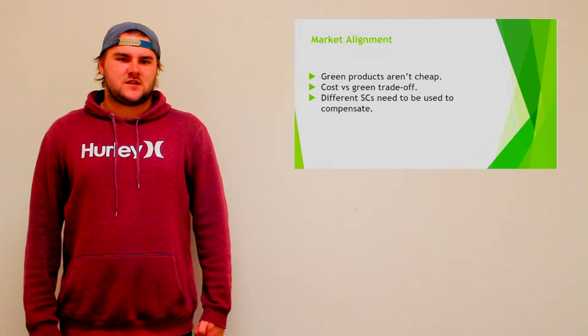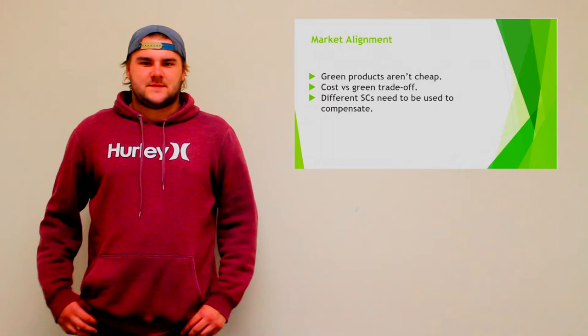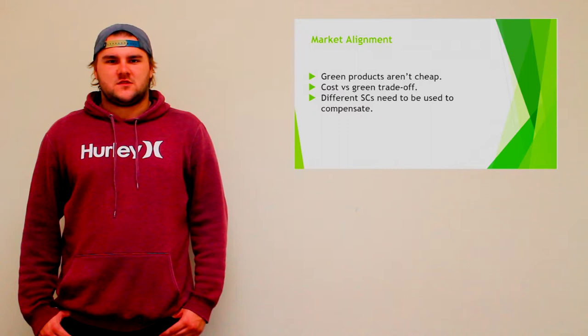Market Alignment. When it comes to making the sustainable supply chain greater, there are a number of needs that must be considered. The first is the cost factor — green products aren't exactly cheap. In a university market, this makes things very hard as students aren't exactly the richest people. This is known as the cost versus green trade-off.